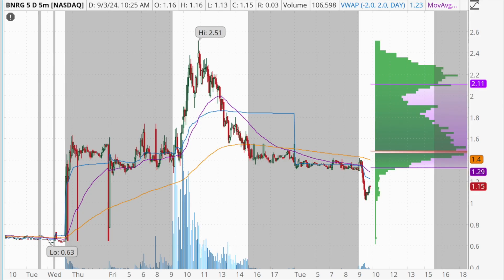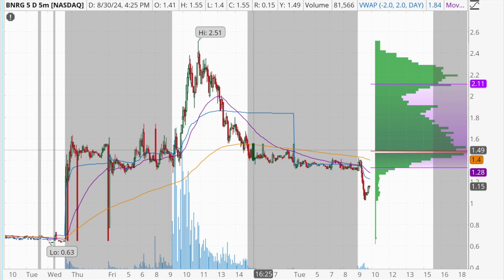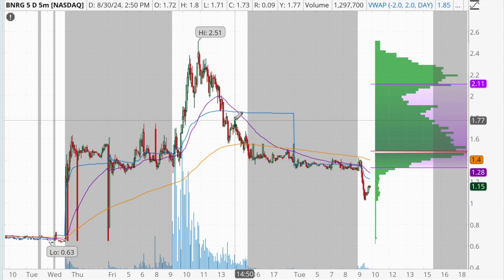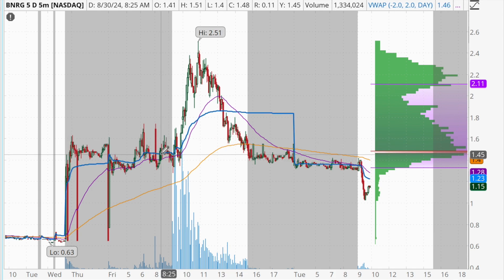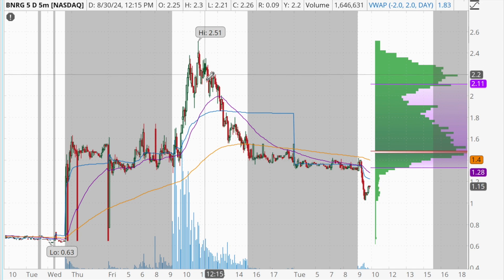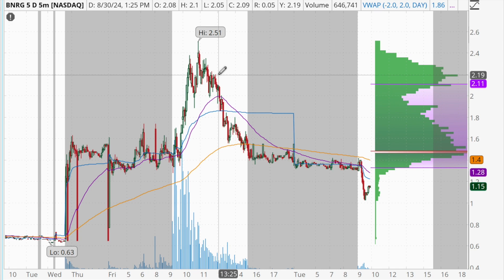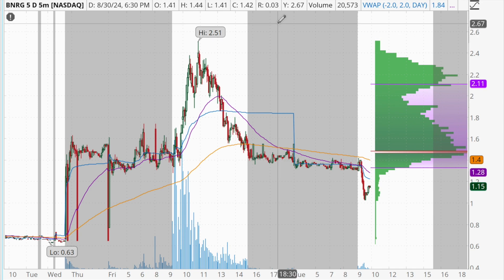With that said, let's start breaking down this trade with BNRG. The key with this strategy is that we're using a stock that had a big move the previous day. On Friday, BNRG gapped up from about 63 cents all the way up to an opening price of $1.42, then ran up to a high of $2.51, and kind of faded off throughout the rest of the afternoon. If this stock had been able to close over $2.00 per share and consolidate, that would often be a better setup for a continuation to new highs the following day.